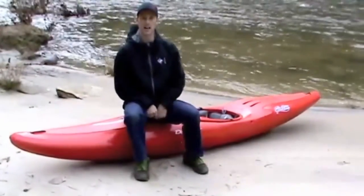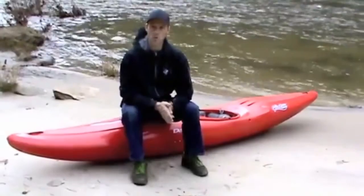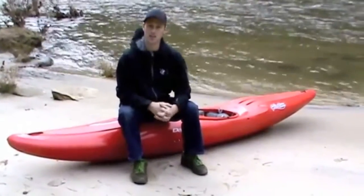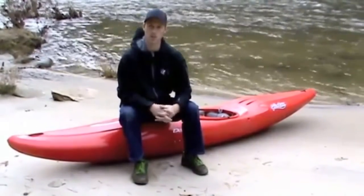I'm Andrew Holcomb and I'm here with Dagger Kayaks and we're going to talk about the Green Boat today. The Green Boat is pretty cool. It actually has one of the coolest background histories of any boat at Dagger. This boat was developed over a period of two to three years.